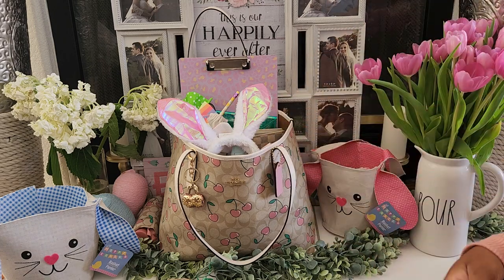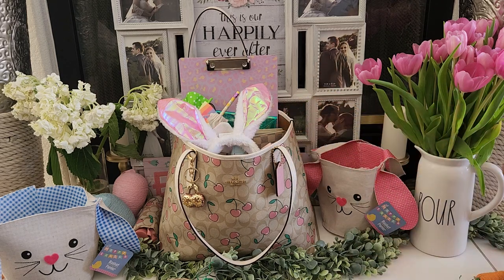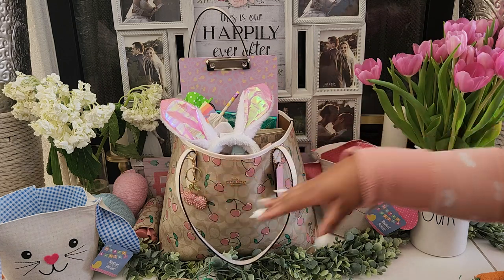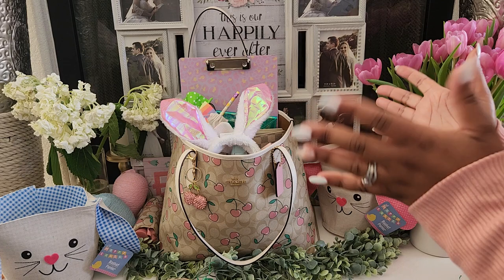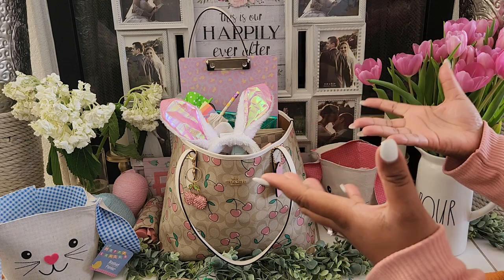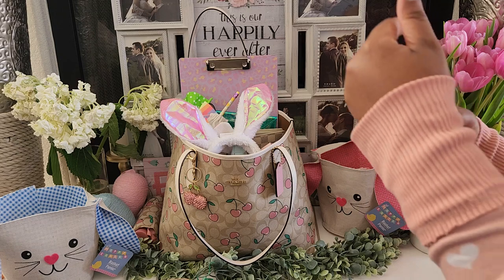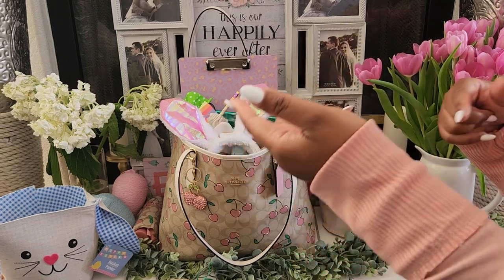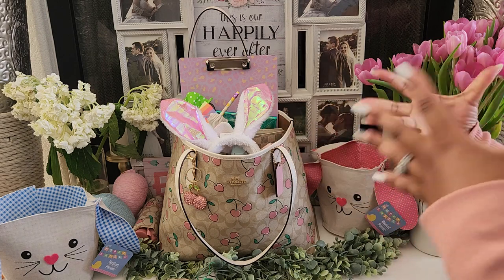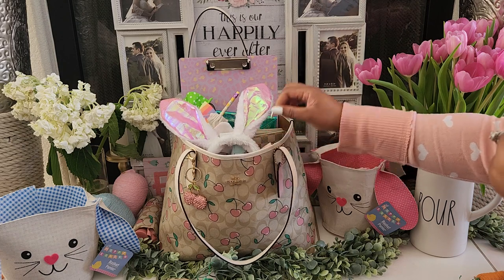Today I have a very exciting video because I finally get to do the What's in My Bag video. I wanted to premiere this bag out of all the bags I recently got because I've been having so much fun using it. And even though Easter is over — this is the week of Easter — I want to show you all the things that I had in my bag the week prior to Easter and the week of Easter.